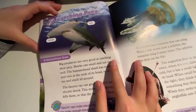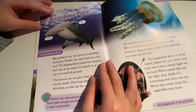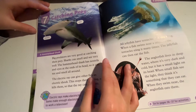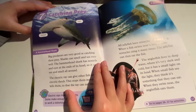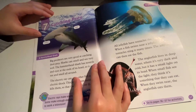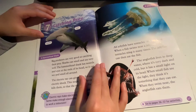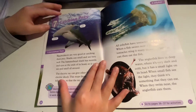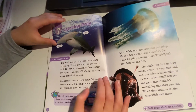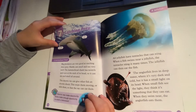Chapter 7: Catching Prey. Big predators are very good at catching their prey. Sharks can smell and see very well. The hammerhead shark has nostrils and eyes at the ends of its head, so it can see and smell all around. The electricity ray can give other fish an electric shock. This stops them moving or kills them, so that the ray can eat them.